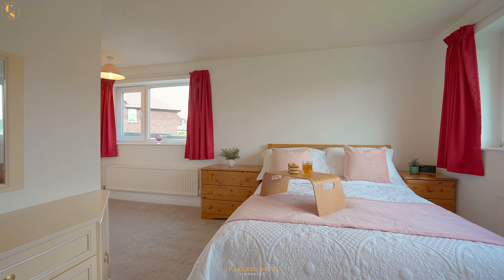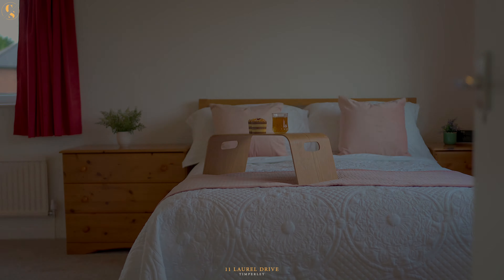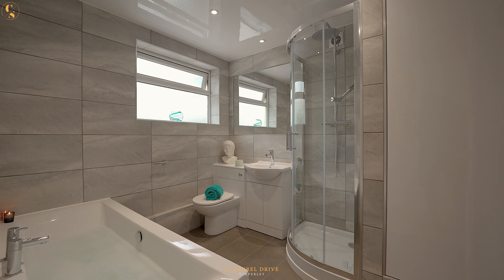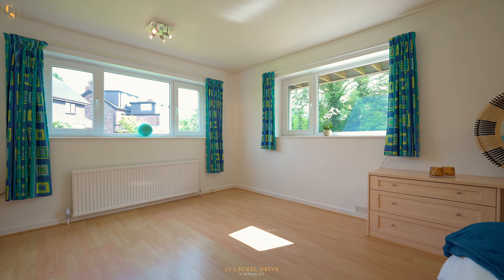The current family-sized accommodation is spread over three levels: ground, upper and lower ground floors. With a plot of this size, buyers have the potential to extend and remodel the home to suit their individual tastes and designs. Excitingly, the current owners already have approved planning consent to expand the property to five bedrooms, three bathrooms and a designated study.